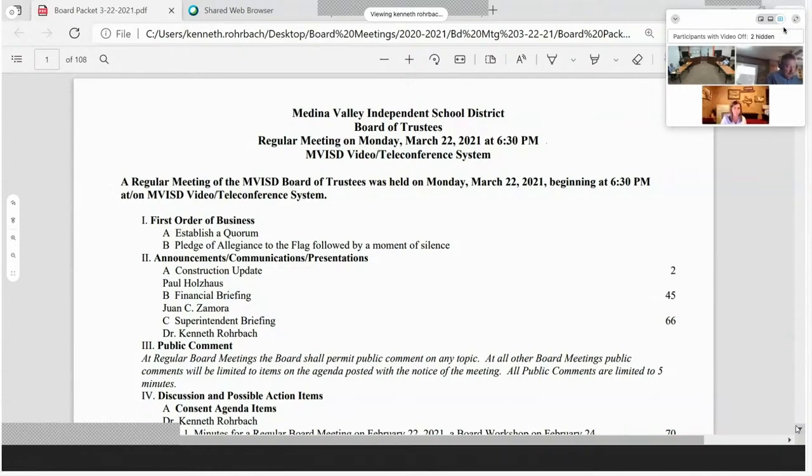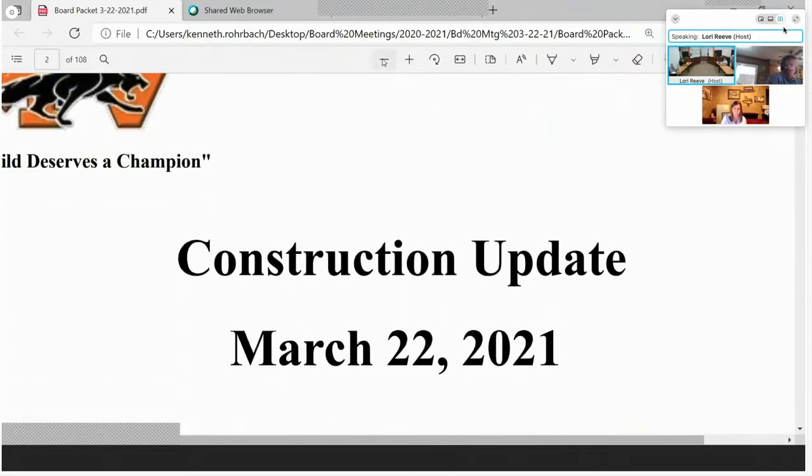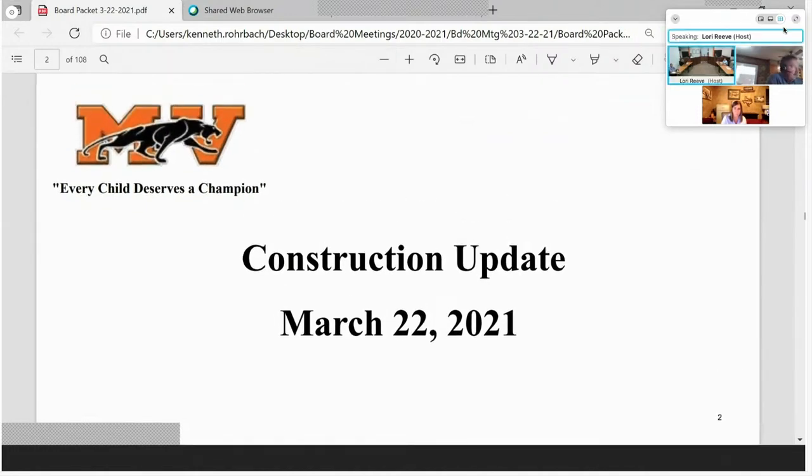If you're ready, we'll get down to the first order of business. First order is announcements, communications, presentations — construction update with Mr. Holzhouse. Good evening. Just a quick run-through of where we are on multiple projects, with the largest one being the new elementary school. But before we go there, let me show you a few shots of the Fine Arts addition.